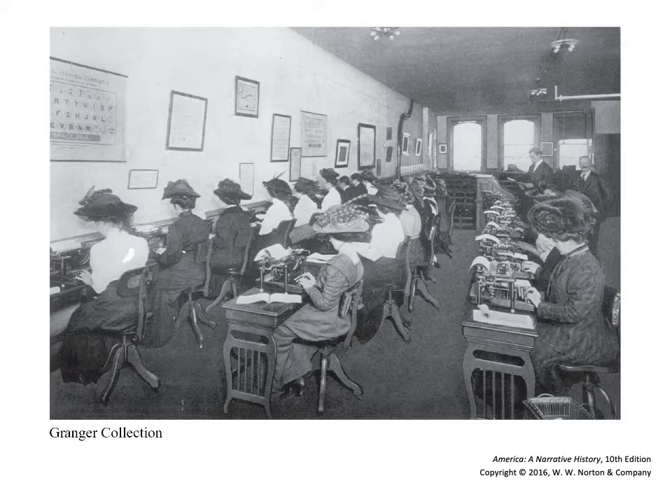One interesting thing looking at this photograph is that all the women are wearing hats, and the first thing I notice is how straight everybody is sitting. The supervisors are in the back — you can see two men.